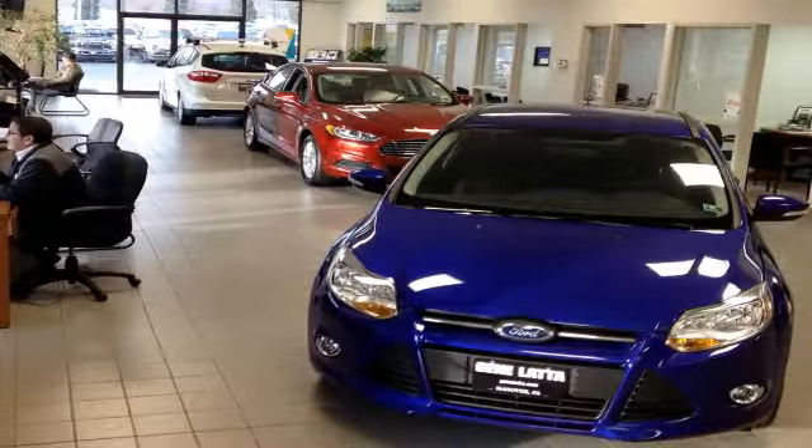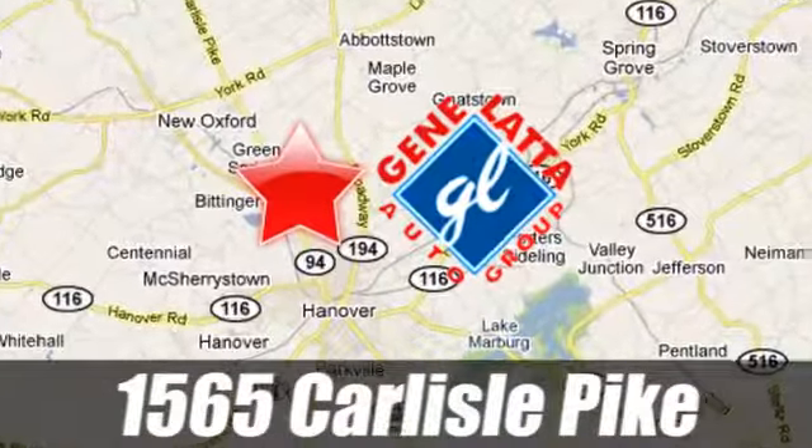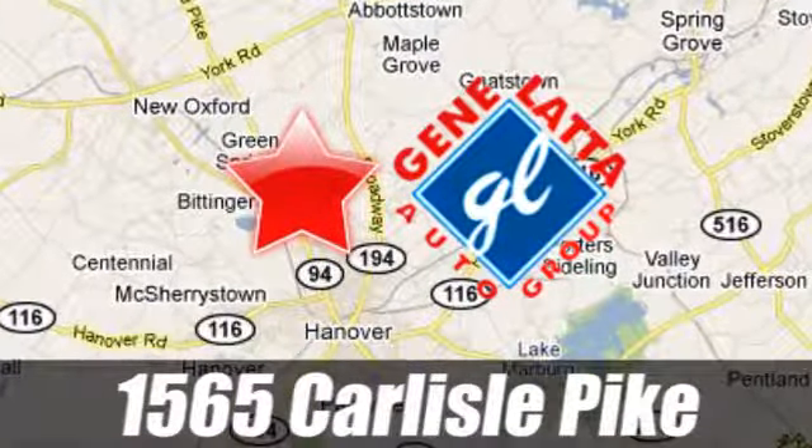Since 1973, family-owned and operated Jean Lotta Ford has proudly served the Hanover area. Located at 1565 Carlisle Pike, just north of Hanover, PA, on Route 94.